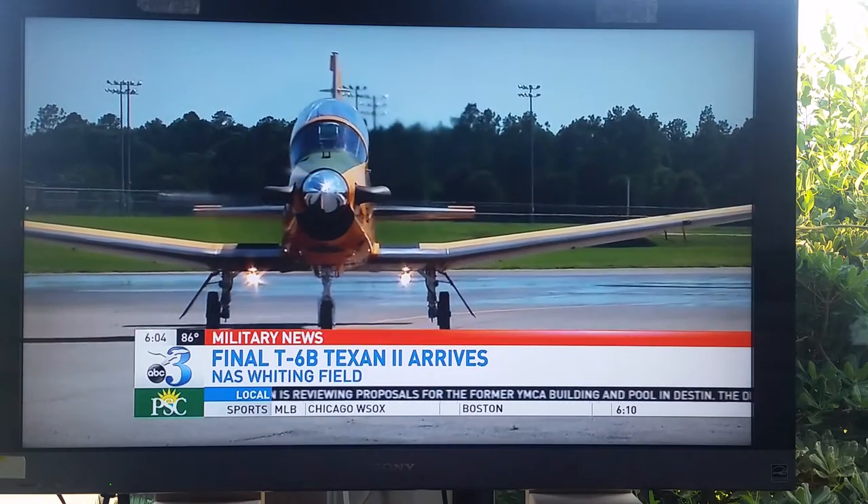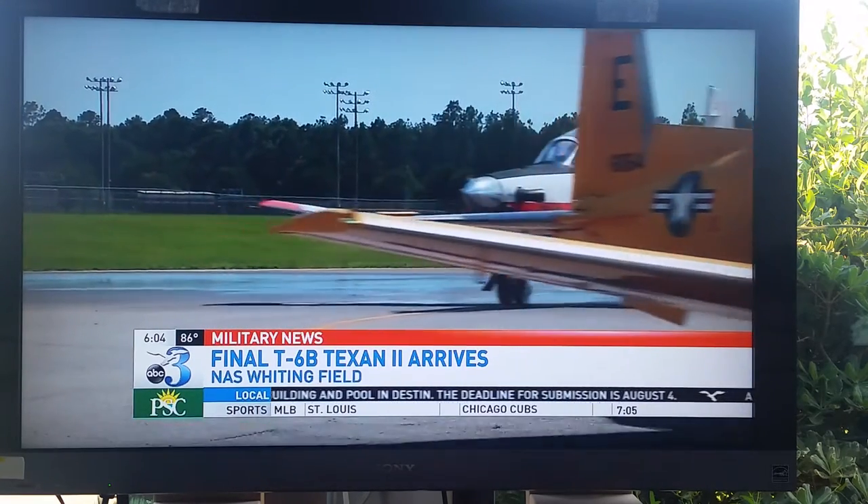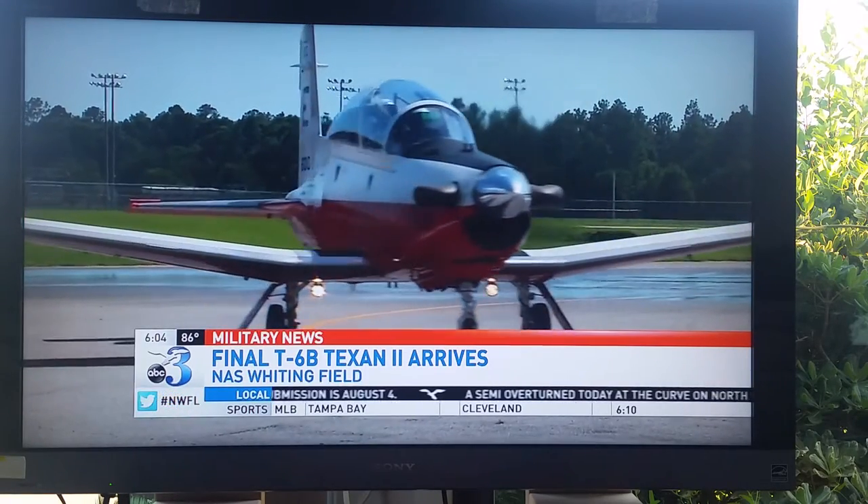It arrived in formation with the first T-6B and the yellow Centennial Edition. The wing's Commodore says it's a powerful plane with a lot of benefits for flight students.